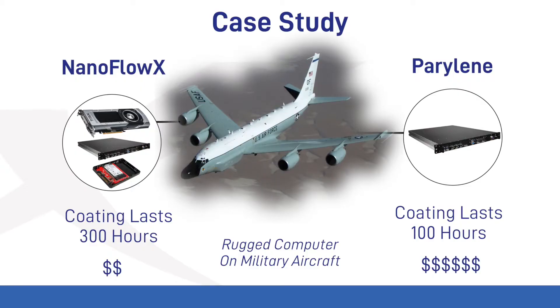Comparing Nanoflow X to Parylene coatings, we are able to protect every component of aircraft rugged servers — such as GPUs, SSDs, hard drives, connection points and cables, as well as the external metal cases and screws — for one third the cost of Parylene. And we pass a 300-hour salt spray test, while Parylene is limited to coating PCB boards, fails at 100 hours, and costs three times more.